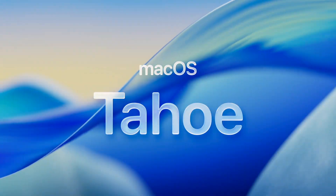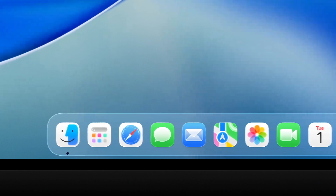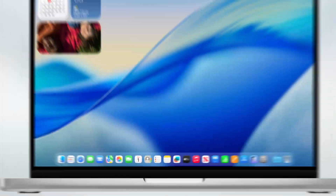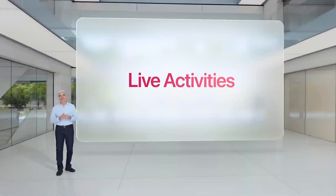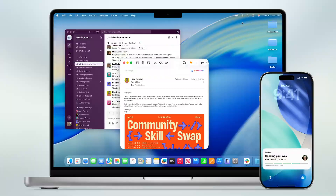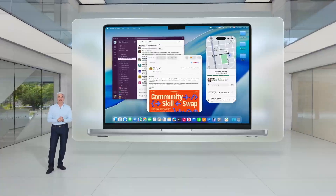Let me introduce you to macOS Tahoe. Starting with a stunning new design — widgets, the Dock, and app icons have been refined with liquid glass, and there are more ways to customize controls in the menu bar and Control Center. You can change the color of your folders and add a symbol or emoji to give them a unique identity. We're also bringing Live Activities to Mac, so if you've ordered Uber Eats on your iPhone, the Live Activity appears in the menu bar, and clicking the app opens it in iPhone Mirroring so you can take action directly on your Mac.